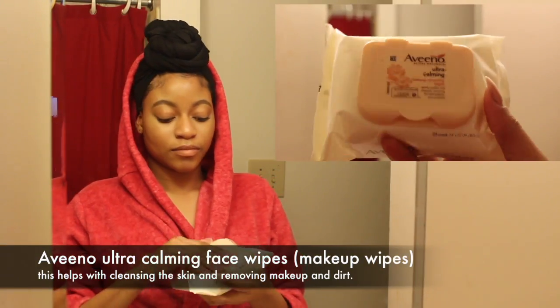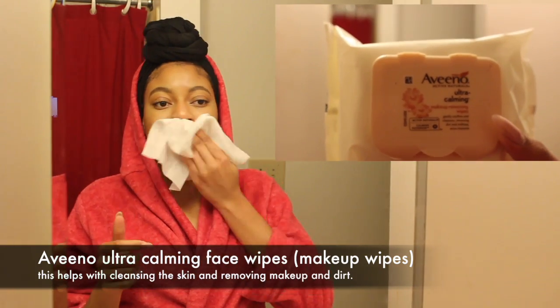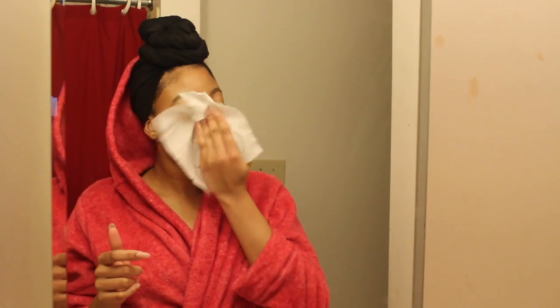Hey guys, welcome back to my channel! Today I have another special video for you — it's my nighttime skincare routine featuring all my Aveeno products. I love Aveeno, and by the way, this is not sponsored at all; I bought everything myself.